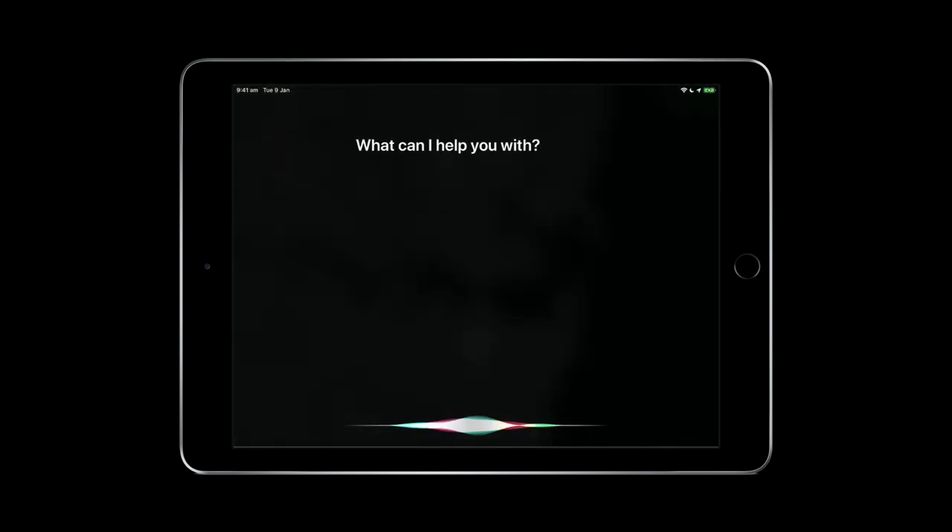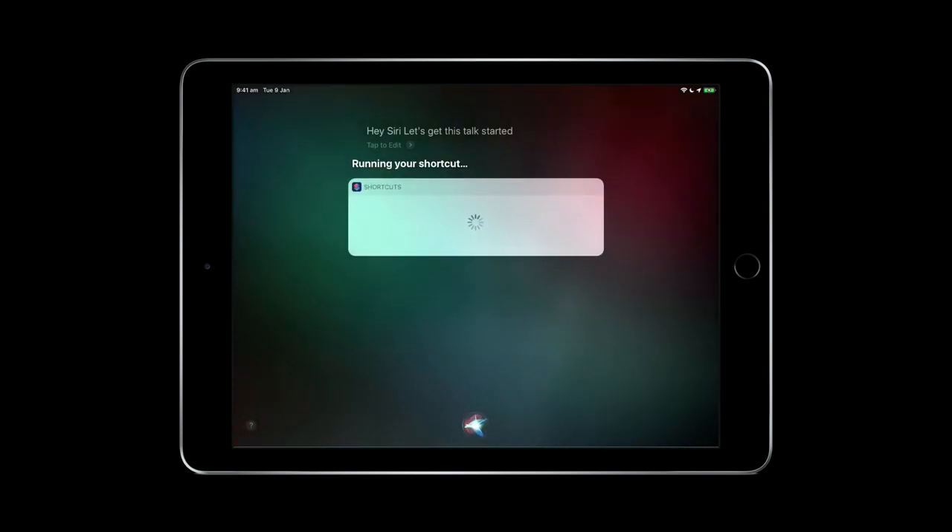Apple describes Siri as an easier, faster way to get things done. It's the voice assistant built into every Mac, iPhone, iPad, Apple Watch, Apple TV, and HomePod.